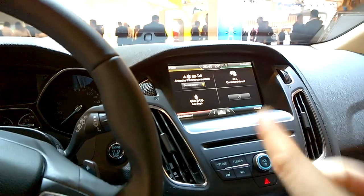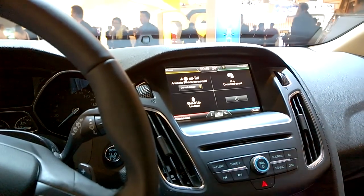You can tether your phone to it, and then it has a Wi-Fi hotspot so it can distribute to the passengers.